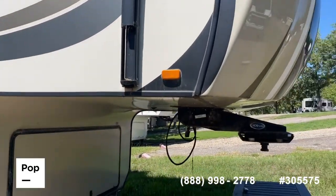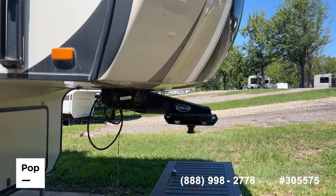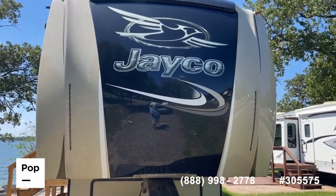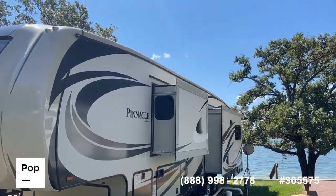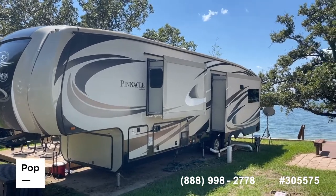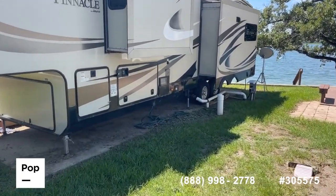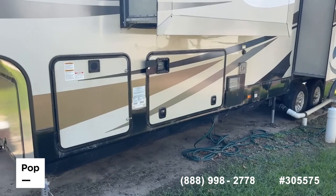With a good wash and wax this thing could shine like a new penny. It does have the MORryde fifth-wheel hookup — a really good setup for your fifth-wheel connection. Up front you've got LED lights on both sides of the Jayco logos. Moving over, you can see the other two slide-outs: one is your master bedroom, the other is your kitchen and living room. There are dual overhead AC units, six-point auto-leveling jacks, and a pin-protected remote control that operates the awnings, lights, and slide-outs.